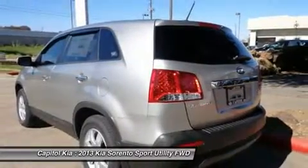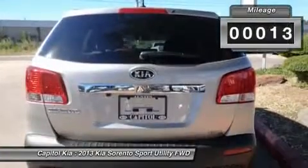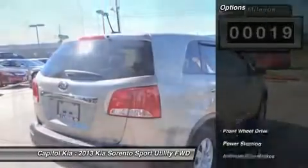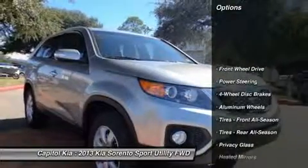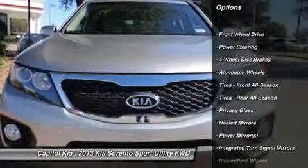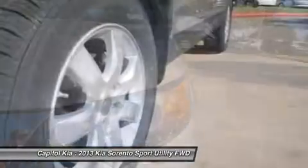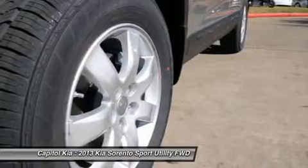Spacious interior is perfect for families. Value, reliability, safety — this is the complete package. Never miss a call with this Bluetooth enabled 2013 Sorento. You'll also love this SUV's cruise control, low tire pressure warning, and airbags.